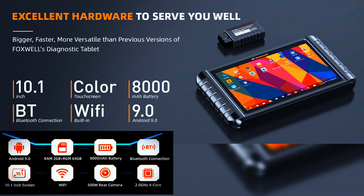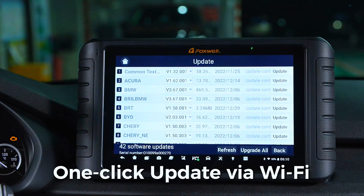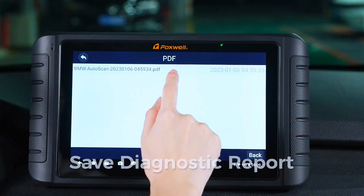The Foxwell NT1009 features optimized hardware running Android 9.0 for quick processing, 64GB of memory to save data, and an 8,000mAh battery for extended work sessions. It also supports one-click sharing — sending and printing diagnostic reports via Wi-Fi, Bluetooth, and email.